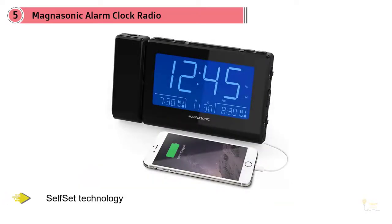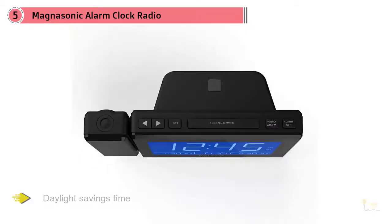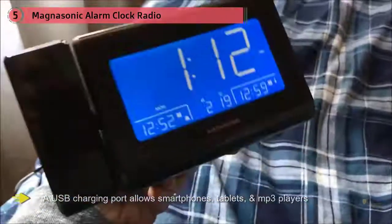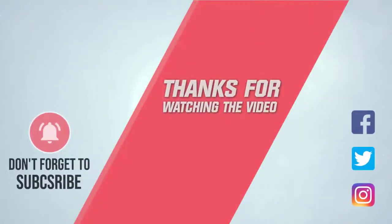Self-set technology means you never have to worry about the time and date being incorrect, including for daylight saving time, so you'll always wake up on time. A battery backup means your alarms will always go off even during a power outage. A USB charging port allows smartphones, tablets, and MP3 players to be charged while you sleep.